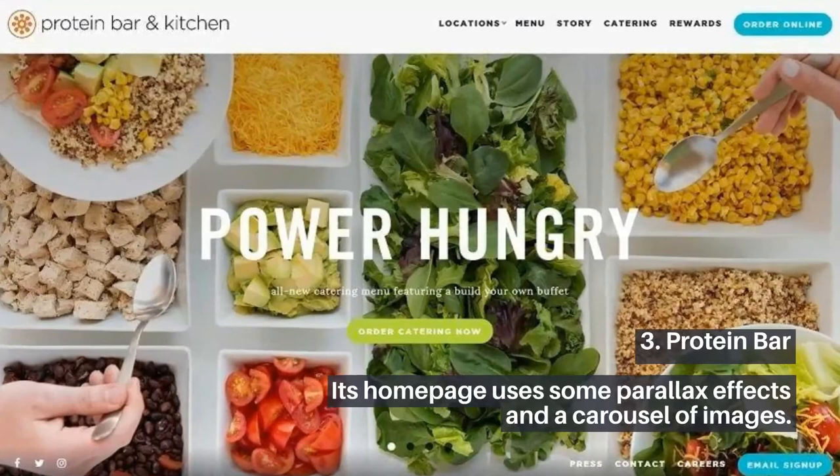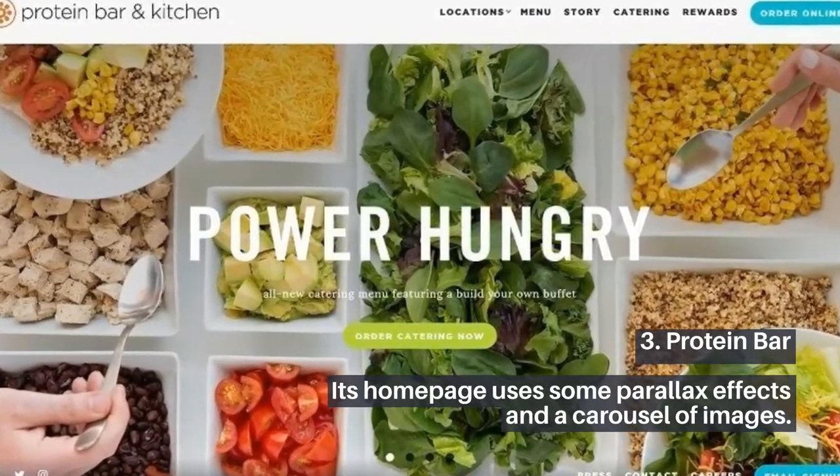3. Protein Bar. Its homepage uses some parallax effects and a carousel of images.